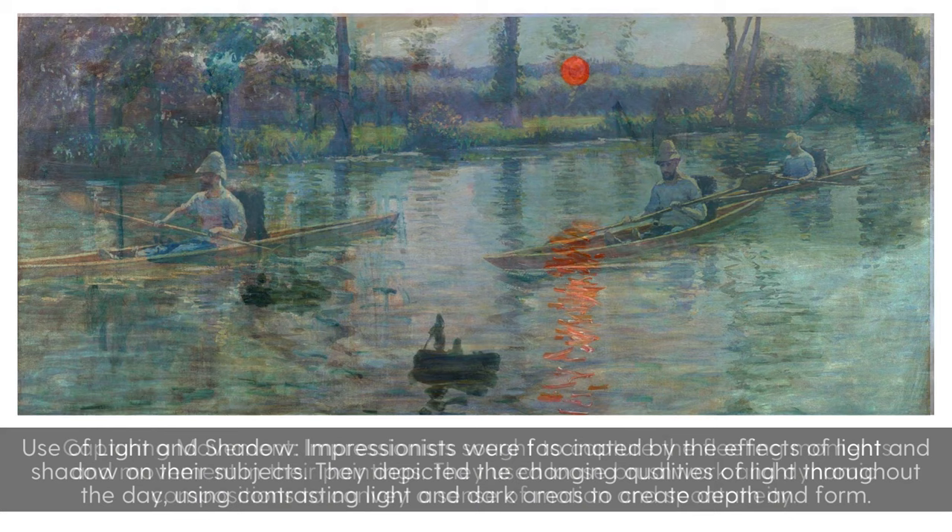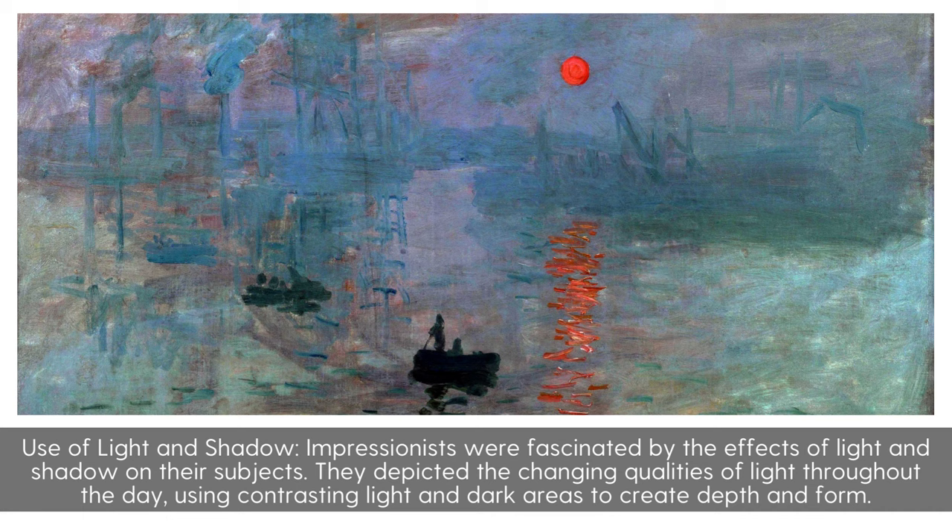Use of Light and Shadow: Impressionists were fascinated by the effects of light and shadow on their subjects. They depicted the changing qualities of light throughout the day, using contrasting light and dark areas to create depth and form.